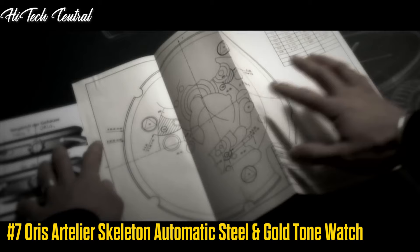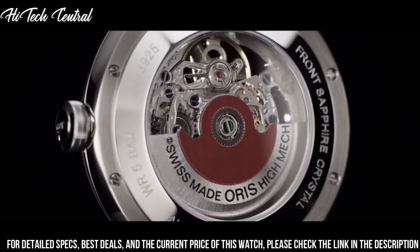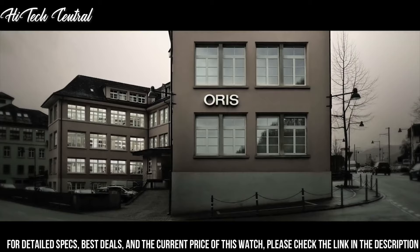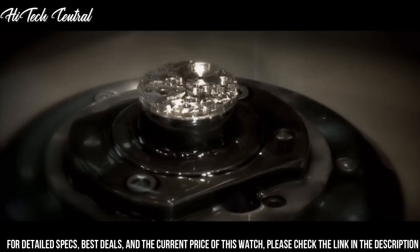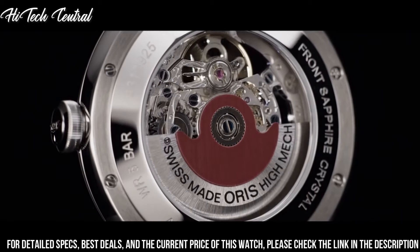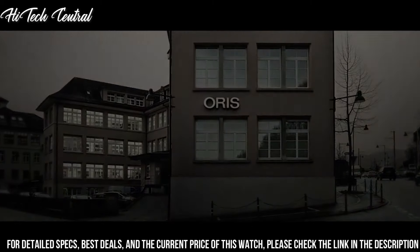Number 7: AORUS Artilier Skeleton Automatic Steel and Gold Tone Watch. Dial type: analog. Luminescent hands. AORUS Calibre 734 Automatic Movement with a 38-hour power reserve. Scratch-resistant sapphire crystal. Skeleton transparent exhibition see-through case back. Case size: 40 mm. Case thickness: 10.7 mm. Round case shape. Band width: 21 mm. Water-resistant at 50 meters (165 feet). Functions: hour, minute, second.